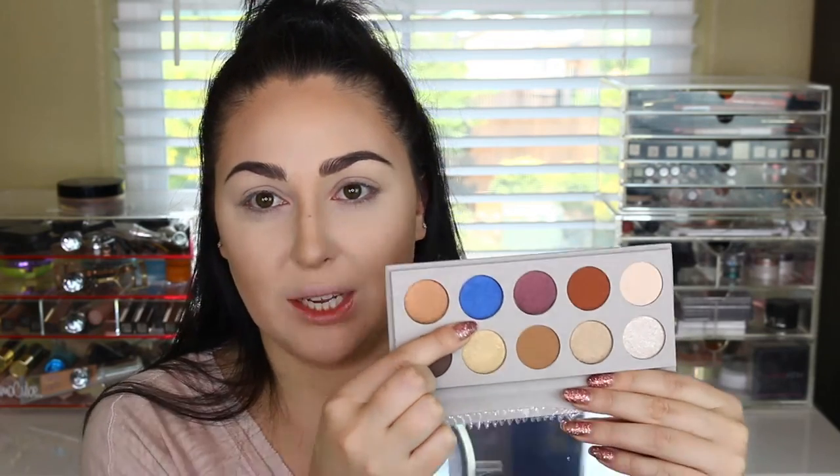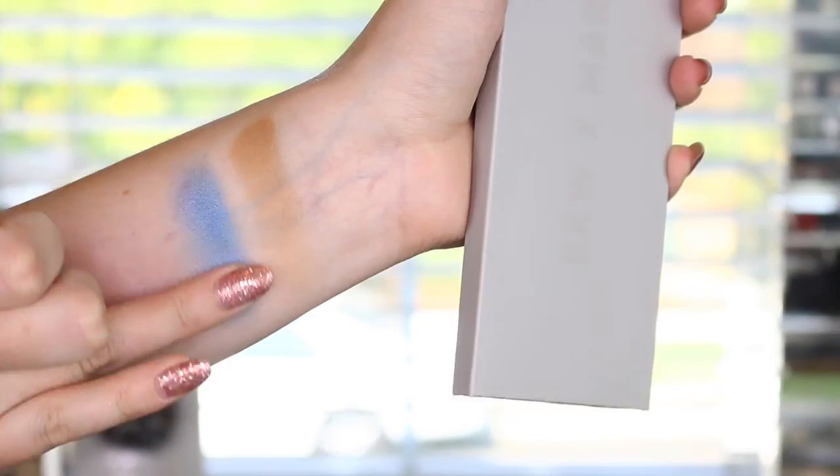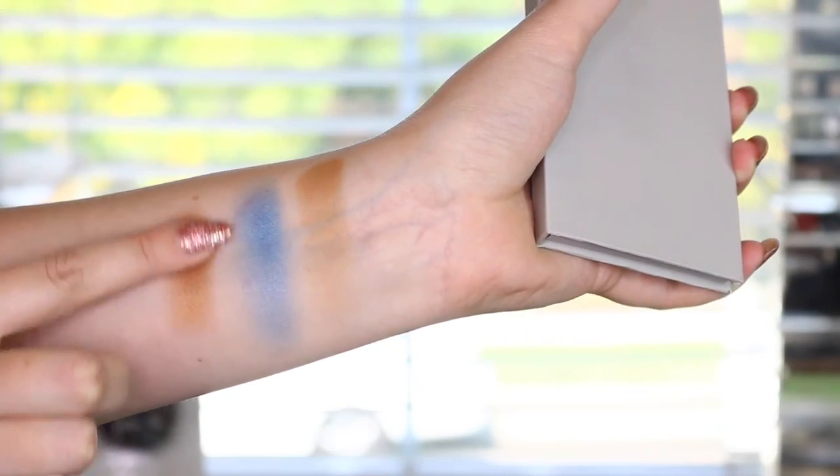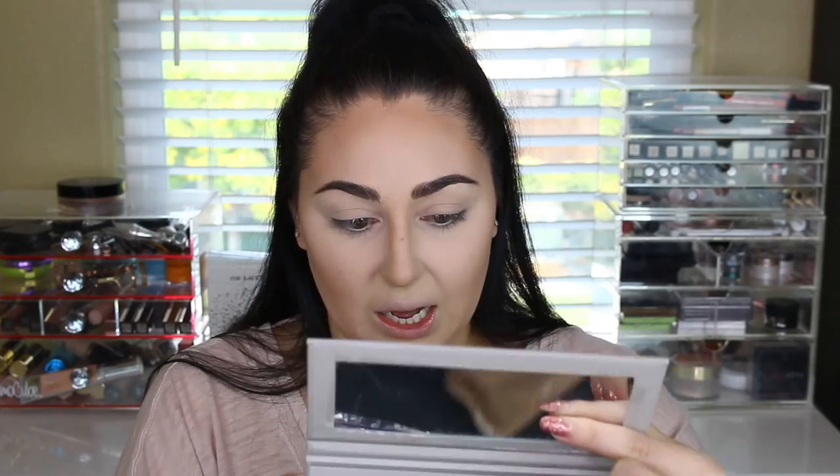The packaging is slate gray and slightly says KKW x Mario — I love the simplicity of it. The palette itself is so freaking beautiful. That blue shade that took this palette viral doesn't do it justice on screen — you really need to see it in person because it's like a hundred times more vibrant. It's a 10-pan palette, which is really awesome, and the shades look absolutely gorgeous. I'll swatch a few so you guys can see the pigments.